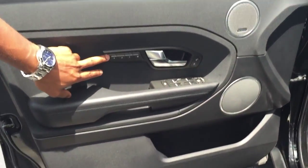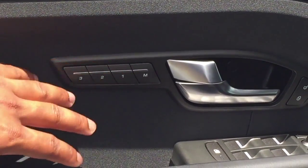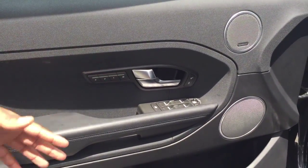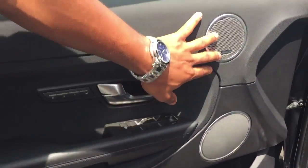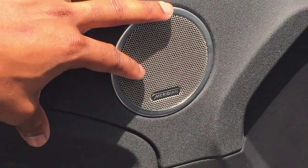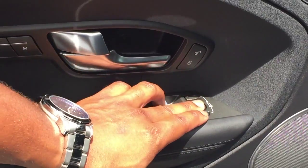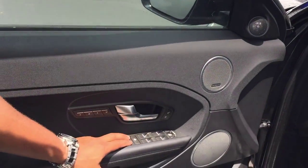Zooming in over here, you have all your memory seat options. So you, your husband, or whoever else is driving the car could set their memory seat. When you come in, the car is going to memorize where you're seated. It has the Meridian sound system right here — an excellent sound system, one of the best in the market today. Your power fold-in mirrors, and all your window and door locks over here.